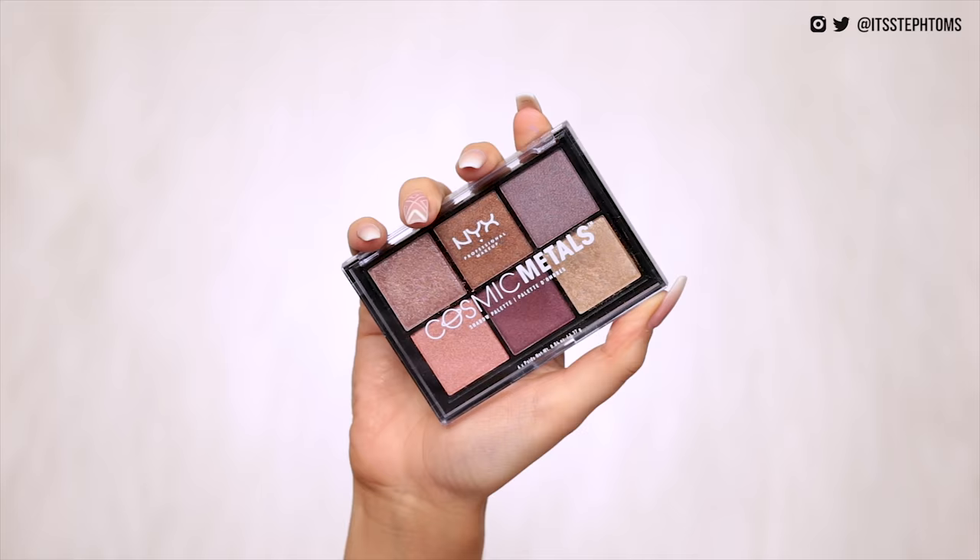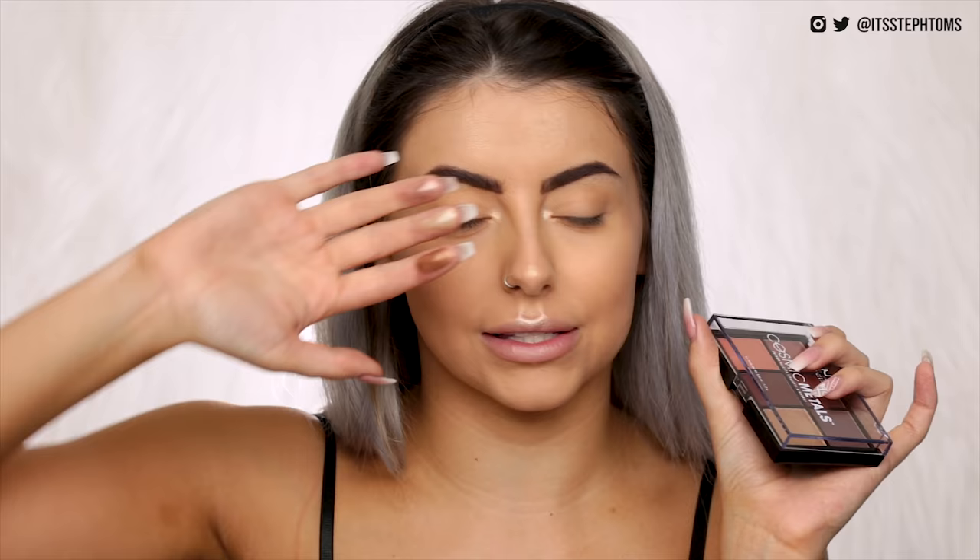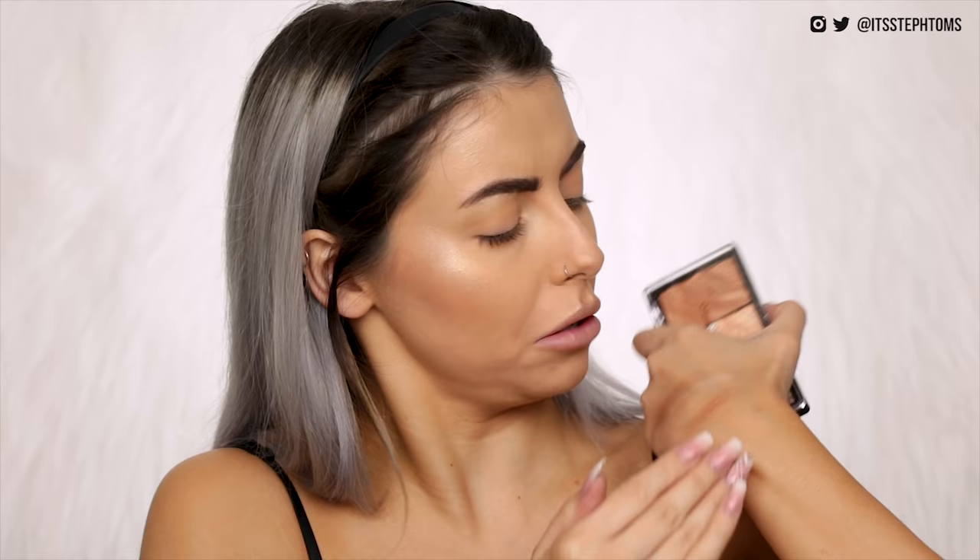First I'm going to go in with the NYX Lid Lingerie and Cosmic Metals palette. I got these in my recent NYX unboxing and swatched a few of them. The Cosmic Metals palette is just a bunch of shimmers — six shades. The Lid Lingerie palette is a bunch of warm tone mattes, and there's also a cool tone lilac colour in there. Comparing swatches next to the Revolution palette — fairly similar.